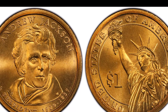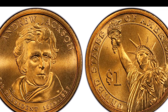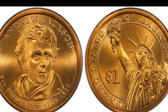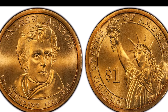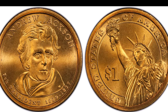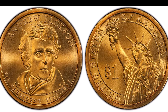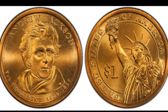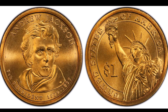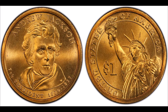At number seven, the 2008 Andrew Jackson with a satin finish and missing edge lettering — this coin has a lot going on. There are only two known versions that both lack edge lettering and are classified as special strikes, produced in limited quantities for collectors with a special satin finish. Over 100 of these have been certified at SP67 by PCGS, which uses the SP prefix for special strike coins. Two examples graded SP69, considered nearly flawless, both sold for well over $1,000.